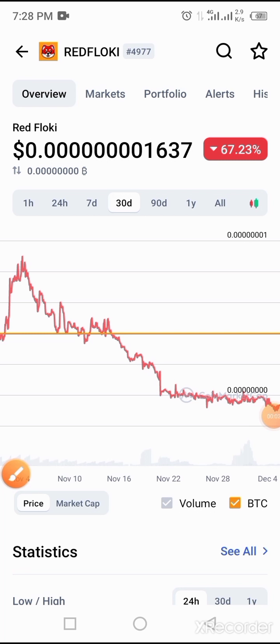Hey guys, welcome to today's video. Today's video will be guiding us on how to buy a token called Red Flowkey on Trust Wallet using BNB.